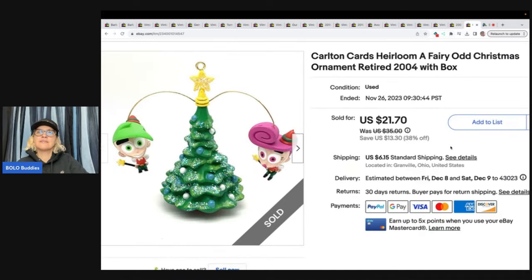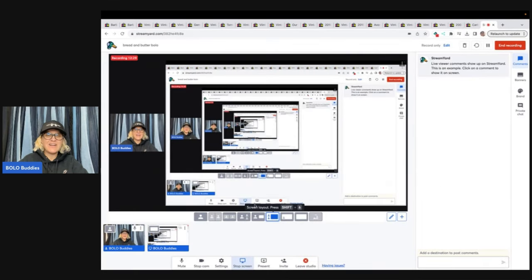This is a Carlton Cards Heirloom Fairly Odd Christmas ornament, retired 2004, with box. Got this at a garage sale for a dollar and sold it for $21.70 plus shipping. Vintage or retired ornaments are definitely a great item to pick up — especially when they're in the box, because they are easy to list, easy to ship, and they sell. Baby ornaments, baby's first Christmas, and anniversary items are great long-tail listings.